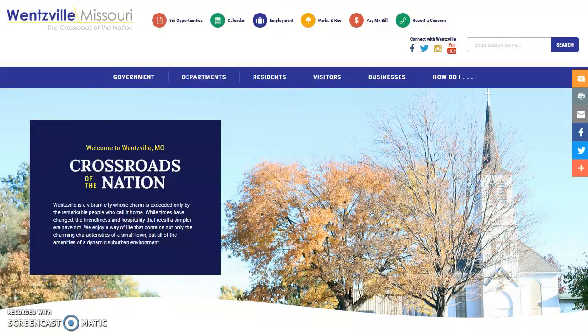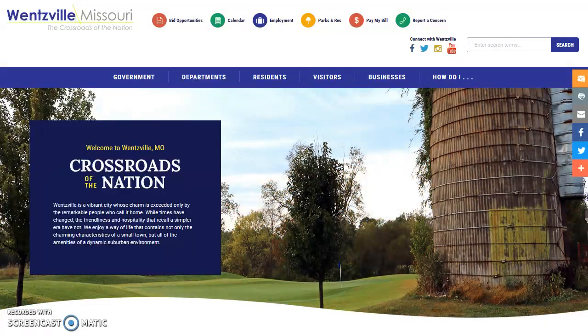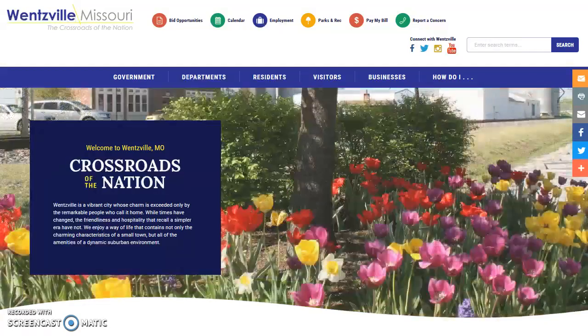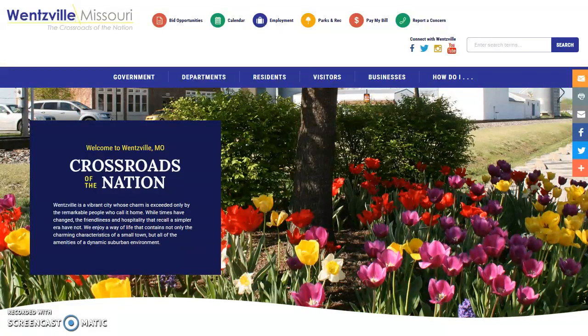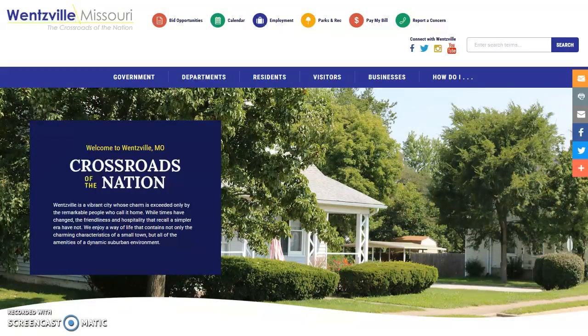The new site is also completely responsive — in other words, it's mobile friendly. This intuitive functionality of the site provides for optimal viewing, easy reading, and smooth navigation across a wide range of devices, whether you're searching the site from your desktop computer or your smartphone.